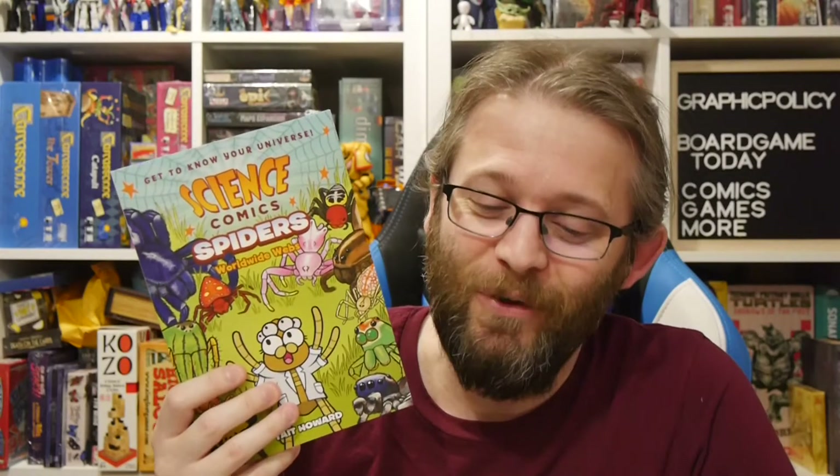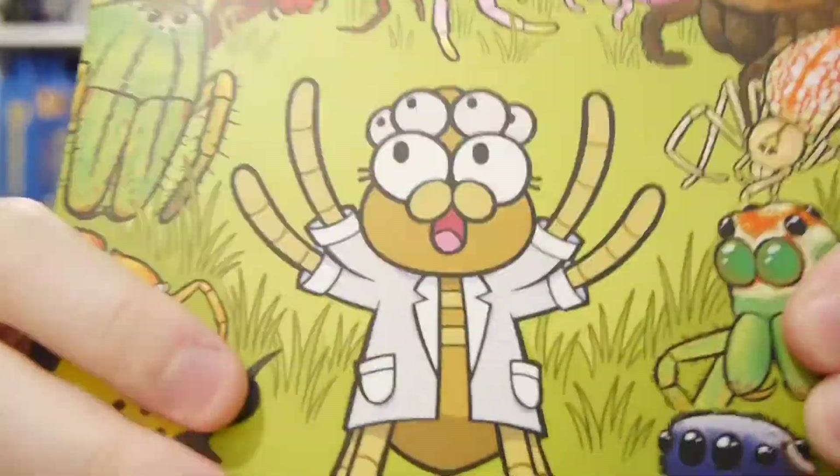Thank you for watching. If you're into graphic novels and First Second and comics, check us out at graphicpolicy.com. We're on Twitter, Facebook, YouTube, Tumblr — all at Graphic Policy. Keep it nice and consistent. Until the next time, keep reading those comics and keep it geeky.